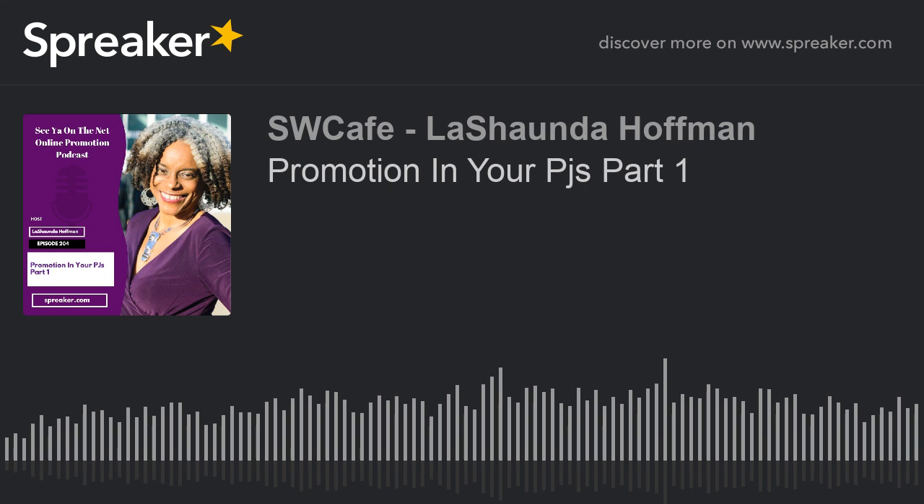I also put the link in the show notes so you can click on it. This is LaShonda Hoffman, your promotion strategist, and I will be back here next week, same time, with new information. Share this with your friends — let them know how they can promote in their PJs, because Social Butterflies share good information. If you have any questions, hit me up at lcriter@gmail.com — I would love to hear from you, and I always answer. See you on the net!